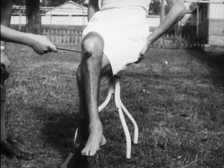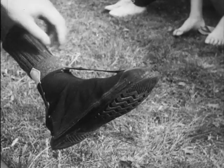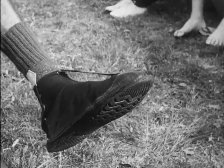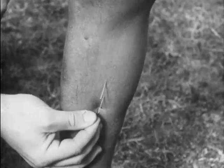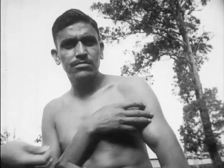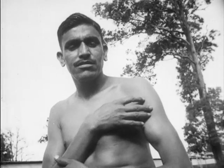An absent knee jerk, which was the common finding. This is an improvised foot drop spring produced in captivity by one of the patients. This shows the anaesthesia to pinprick in one patient on his legs but the normal sensation on his arms.